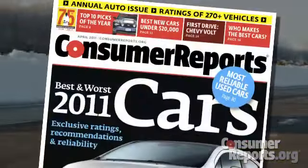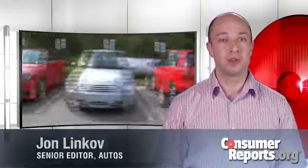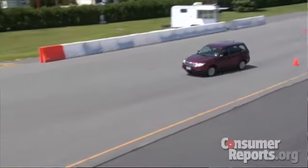Each year, Consumer Reports comes up with a special autos issue, naming our top picks of the year. Being named a top pick doesn't come easy. First off, we buy all the vehicles we test, so no one gets any special treatment. After that, we do a lot more than just drive them around the test track. We put all the cars that we test through over 50 different tests and evaluations, and it's only those cars that score at or near the top of their category that become a candidate.